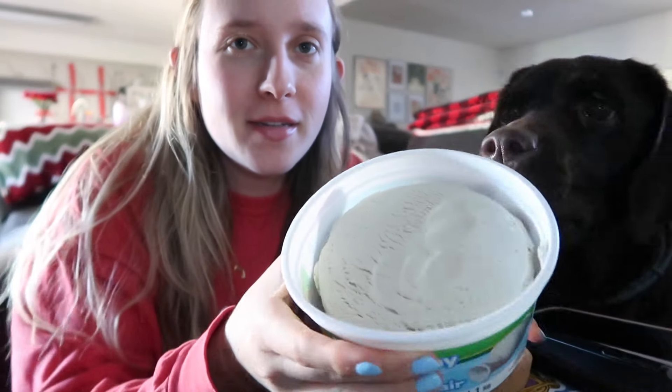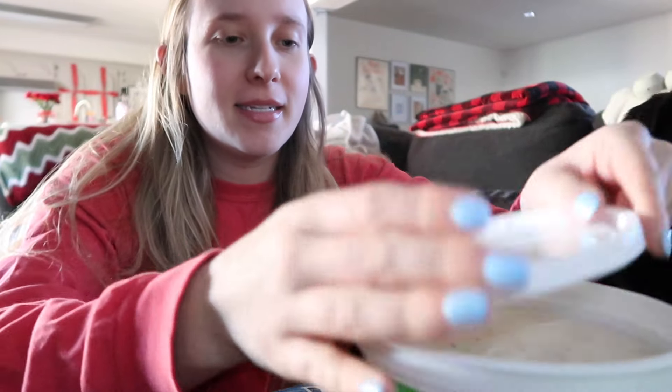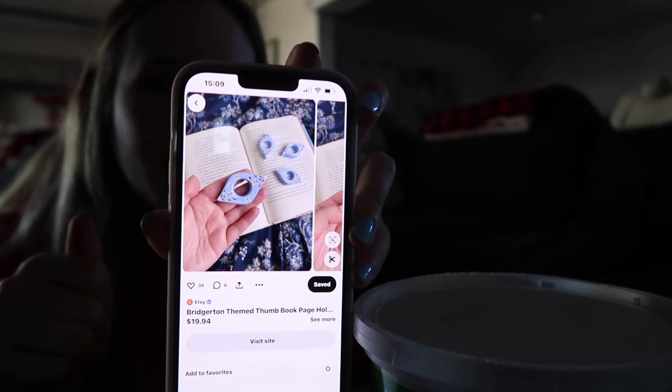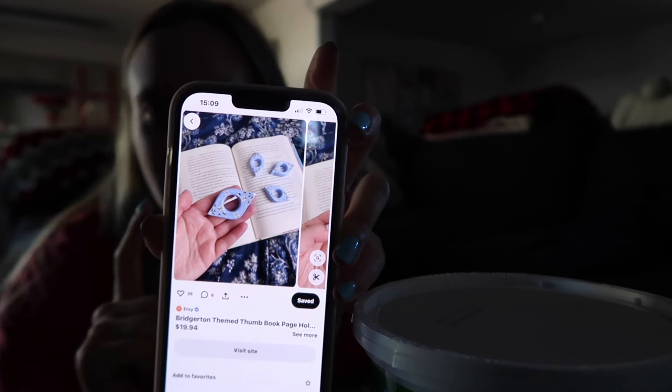I'm so excited to dig into this air dry clay — I've seen so many videos about it lately and I just want to try it. Here's what we have. I want to show you a couple of things I want to make. The first thing is these thumb things — you put your thumb in and it opens the book and keeps it open. I don't think the recipient watches these so we'll be fine.